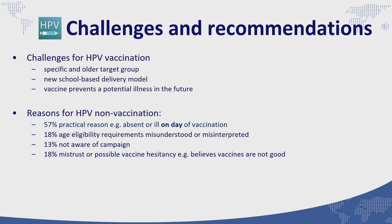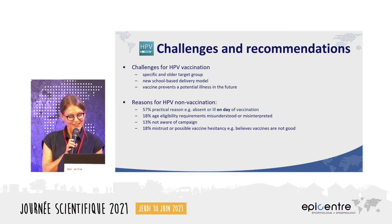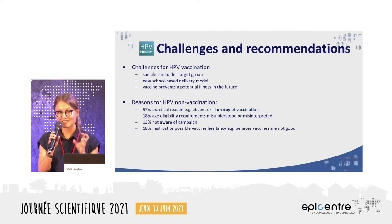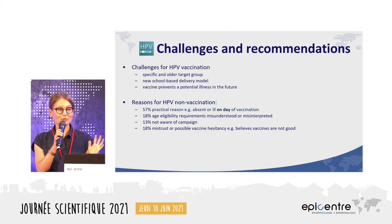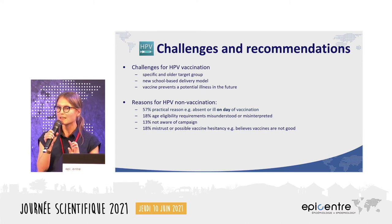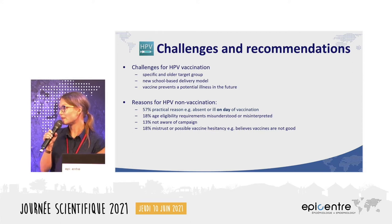The introduction of HPV vaccination has been a challenge for governments worldwide, also as seen in Malawi. This is partly due to the specific single-year cohort of eligible girls, who are hard to locate and older than usual for routine vaccination. School-based vaccination is novel and comes with logistical challenges. There is also a conceptual challenge in that the vaccine prevents a future illness, and the linkage between this vaccine against a sexually transmitted virus and the later development of cervical cancer is not always well known in the population.